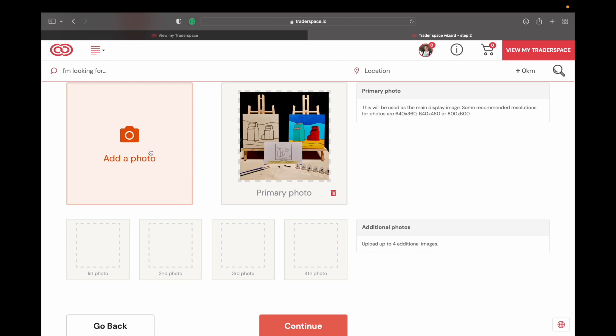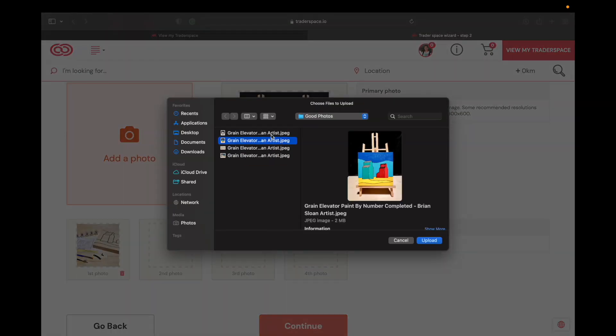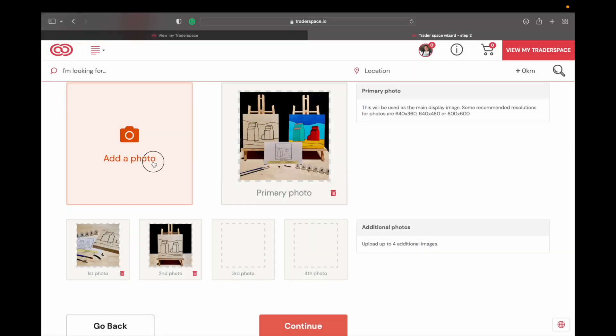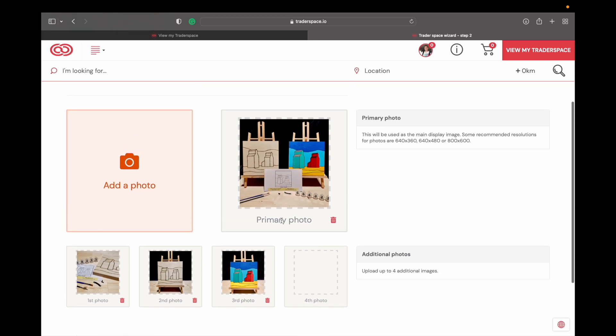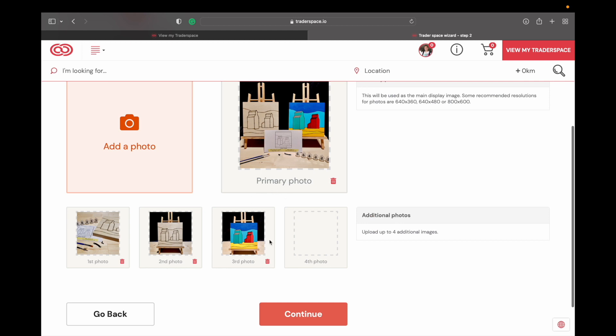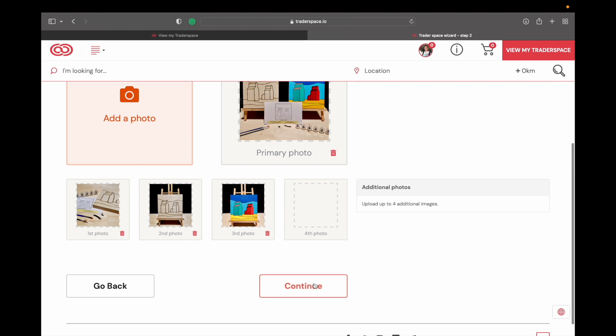This next screen is going to take you to photos. I'm going to go to my desktop and add in a paint-by-number kit — here is a grain elevator paint-by-number kit that I make. I tried to upload all of them at the same time and it won't let me, so I'm doing them one at a time. Make sure your primary photo is uploaded first and then set the order of the remaining ones. I have my images — you can have five photos in total. For this one I'm good with just four.